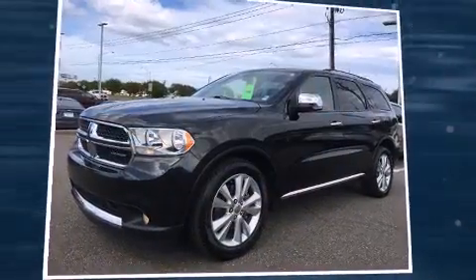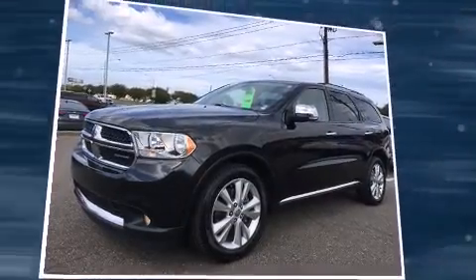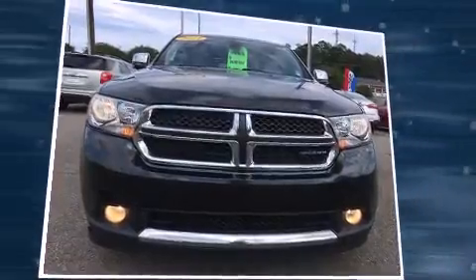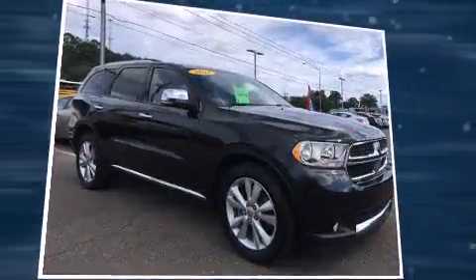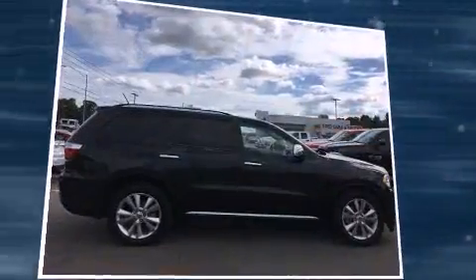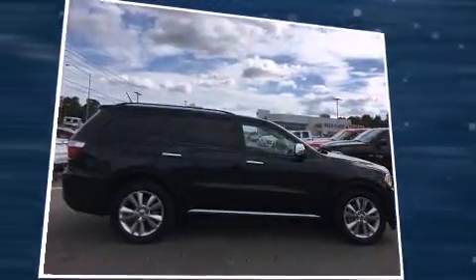Climb inside the 2011 Dodge Durango. It features an automatic transmission, rear wheel drive, and a powerful 8-cylinder engine. It's equipped with tons of terrific amenities that won't break your budget, such as remote keyless entry and automatic temperature control.